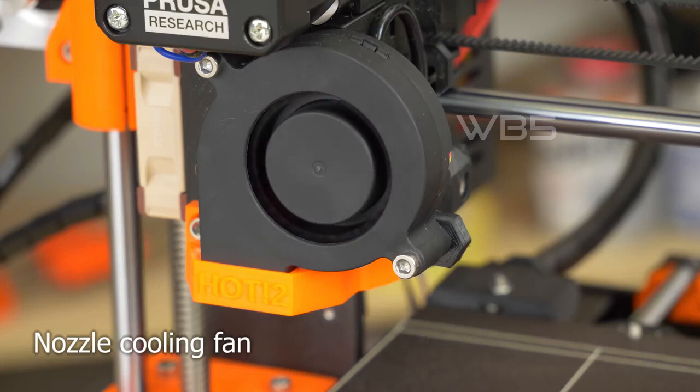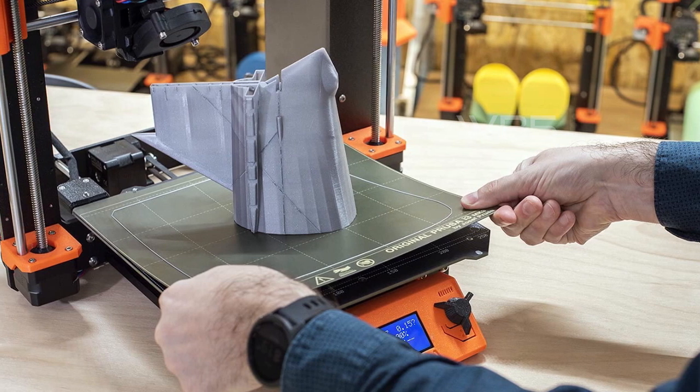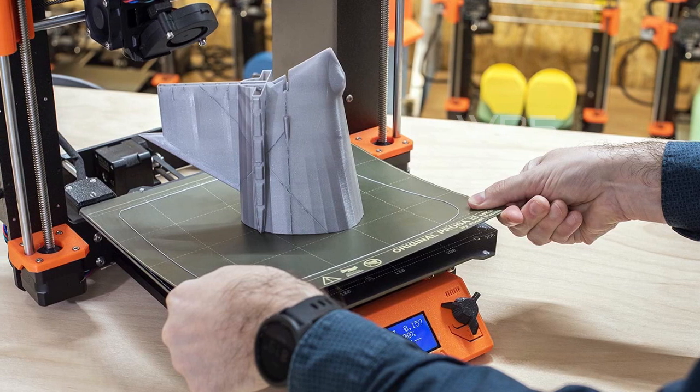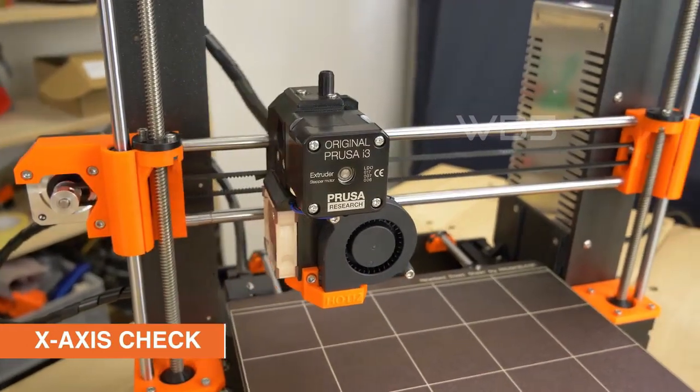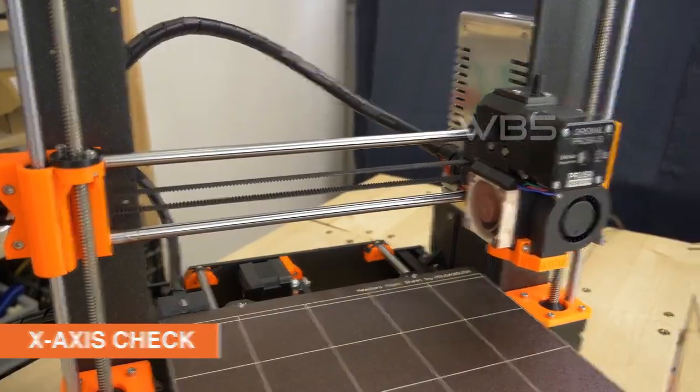The MK3S Plus comes fully assembled and tested, so you can start printing right away. It even comes with a free 1kg filament spool of silver PLA to get you started. With lifetime technical assistance from Prusa Research, you can rest assured that you'll have the support you need for years to come.